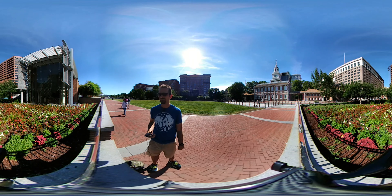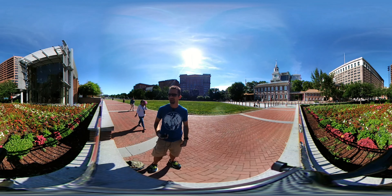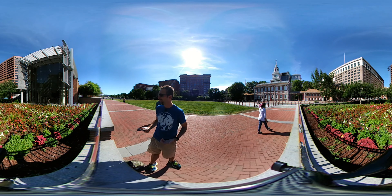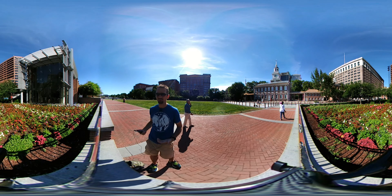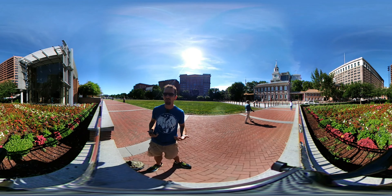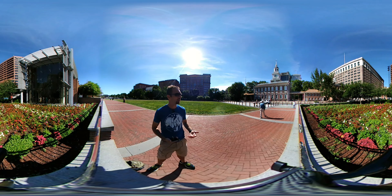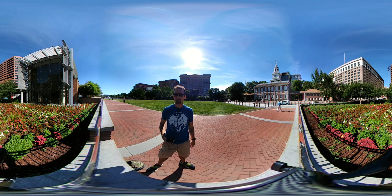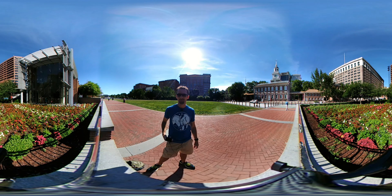History is everywhere in this city. Please do not be afraid to look for history. The Liberty Bell is a huge, huge tourist attraction. Independence Hall is a huge, huge tourist attraction. But there is so much more. So whether you visit the big spots or the little spots, check it out for Virtual History 360. Thank you.